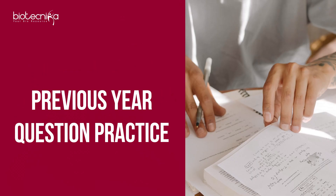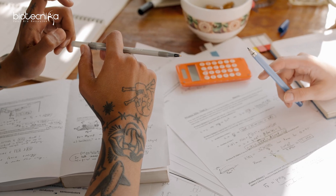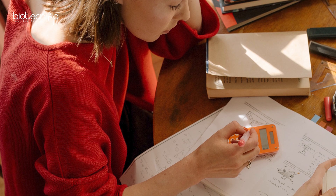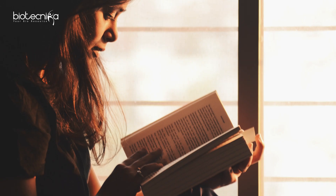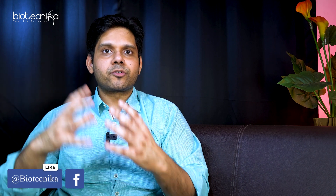The next tip is previous year question practice. Previous year question papers are available everywhere, but students forget they should not just solve the papers — they should also devise a methodology: whether to pick a question, how to identify trap questions, which questions will fetch maximum marks, and which questions might cause negative marking. That strategy must be practiced alongside solving PYQs.